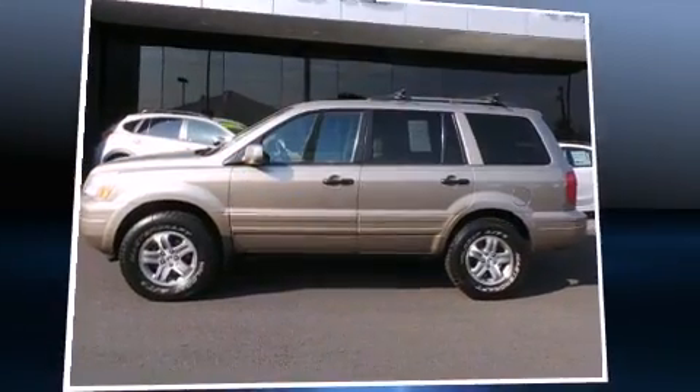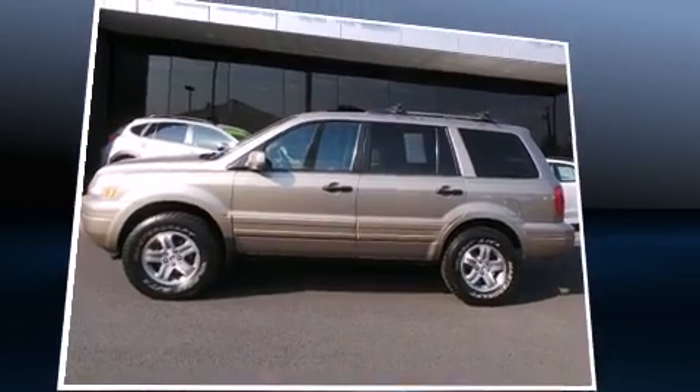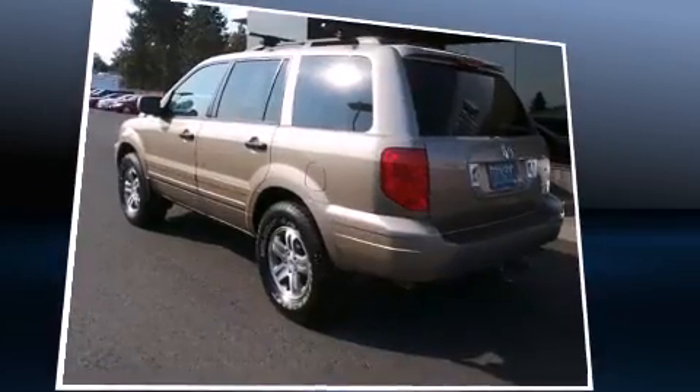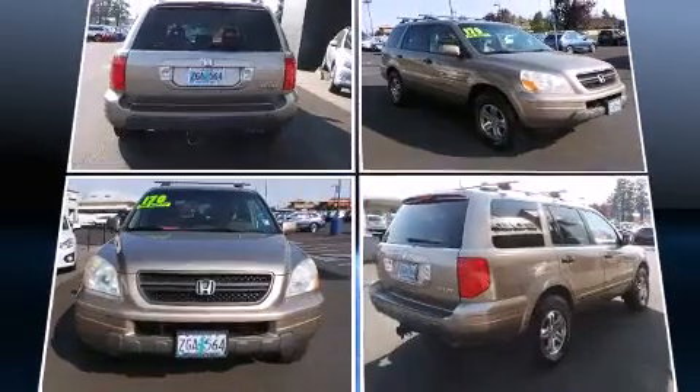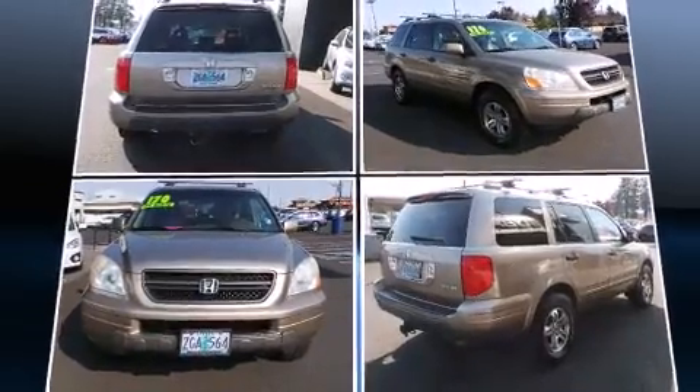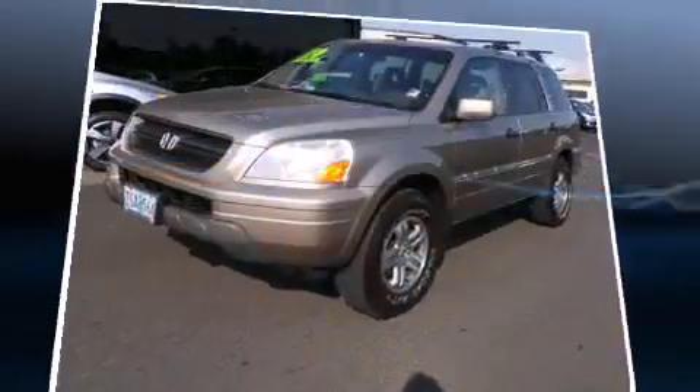Come test drive this 2003 Honda Pilot. A 3.5-liter V6 engine pairs with a sophisticated five-speed automatic transmission, providing a spirited yet composed ride and drive. Four-wheel drive allows you to go places you've only imagined.